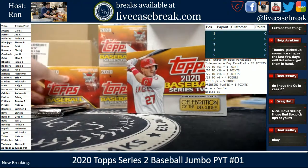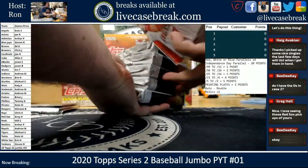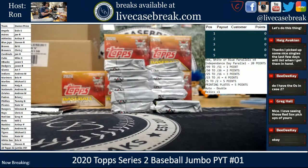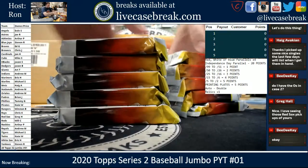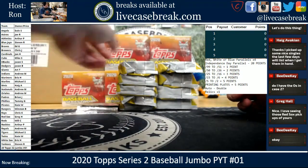I forgot that they now just put those silver packs right in the boxes themselves. That was a good move on Topps' part. They had store owners that would take those packs and sell them separately, even though they're meant to go with the boxes. So now they put them right in the boxes for you.